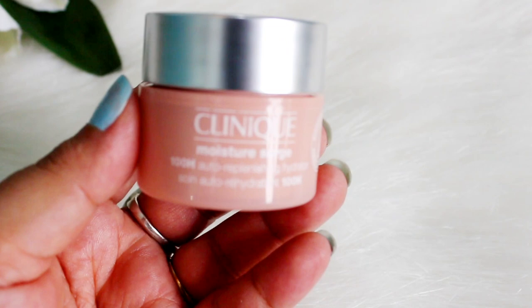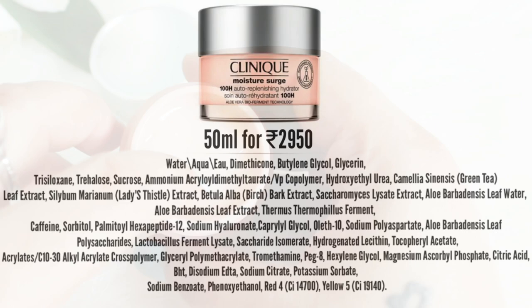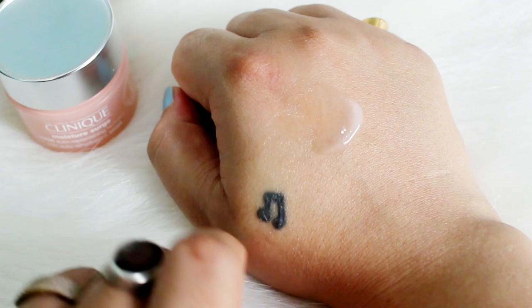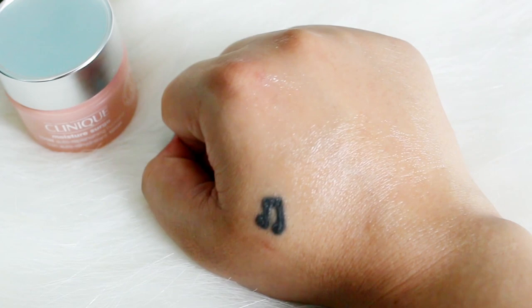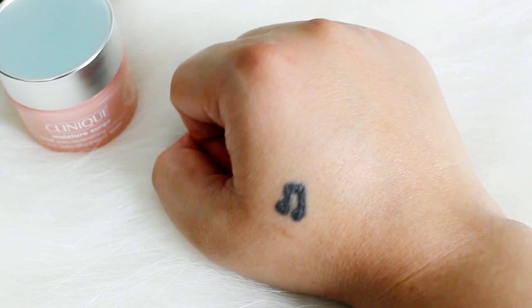Last option is from Clinique — their 100-Hour Auto-Replenishing Hydrator. They have a revised formula with humectants, antioxidants, fermented ingredients, peptides, and a vitamin C derivative. The consistency is very light — you only need a little bit and you're done. It's gel-like, doesn't feel heavy or uncomfortable, but moisturizes really well. I just love this one and I'm definitely going to get the 50ml jar since I currently have the 15ml.